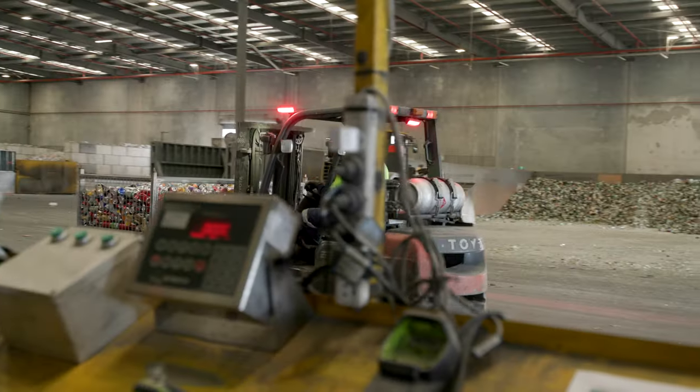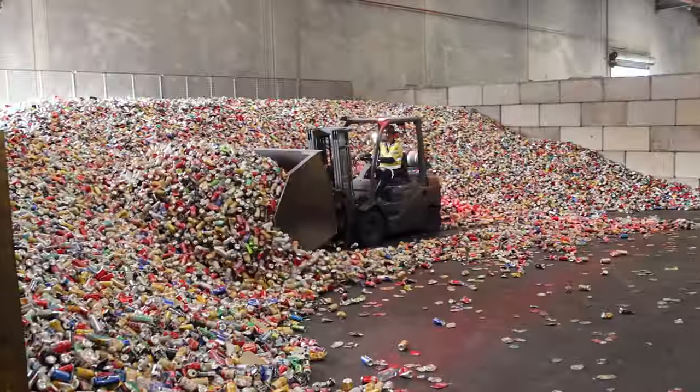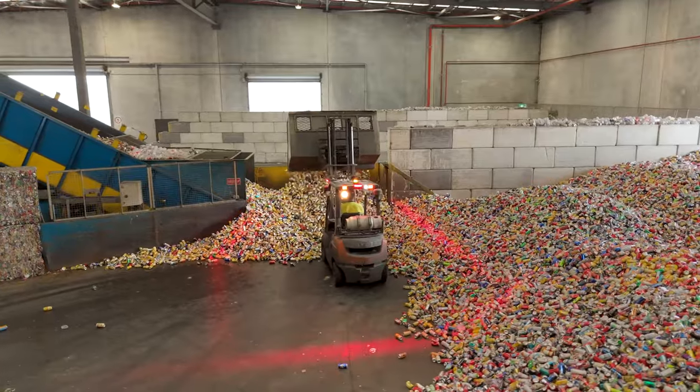The material is then tipped into our processing bays, given a quick inspection to ensure that there's no material types that shouldn't be in there. After containers are inspected, they're then bailed.